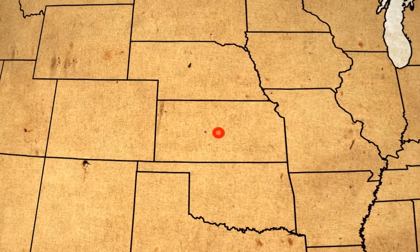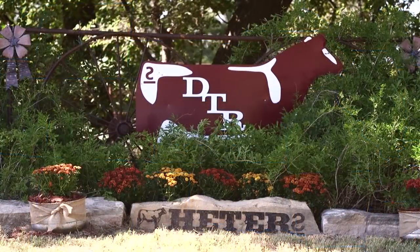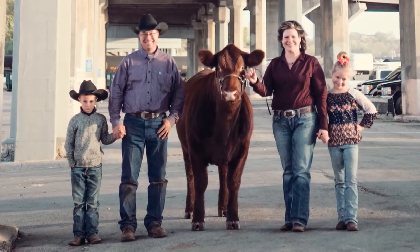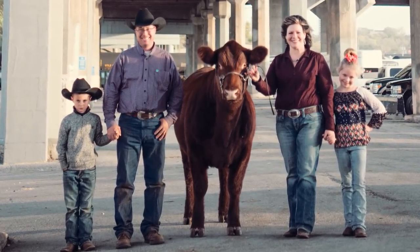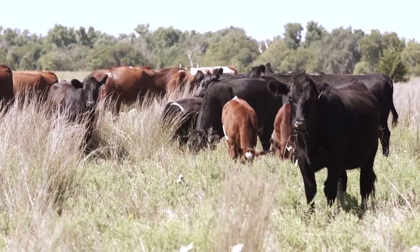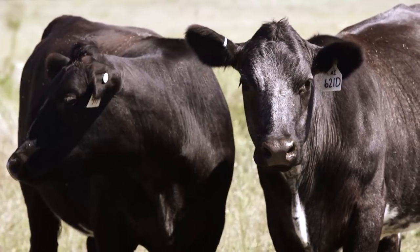Welcome back to The American Rancher. Shorthorn cattle are known for their strong maternal capabilities and are an asset to many commercial cattle operations. Let's meet some of the breeders who are striving to produce shorthorns that provide performance with purpose. Located in central Kansas, DTR Cattle Company is a sixth-generation family operation. Nancy Grathwal Heater, her husband Ryan, and their children Josie and Ryder focus their program on shorthorn and shorthorn composite cattle built to meet the needs of cattlemen both locally and nationally.